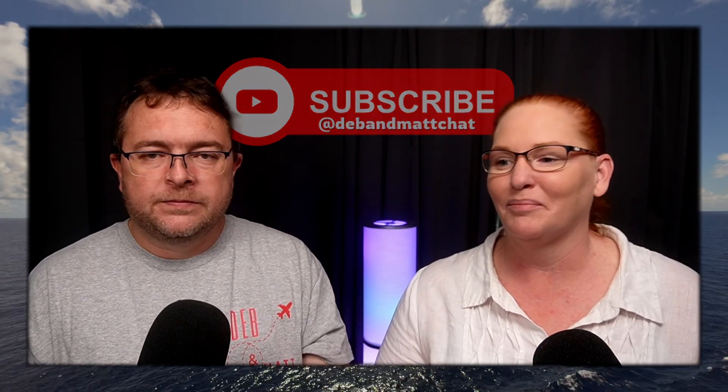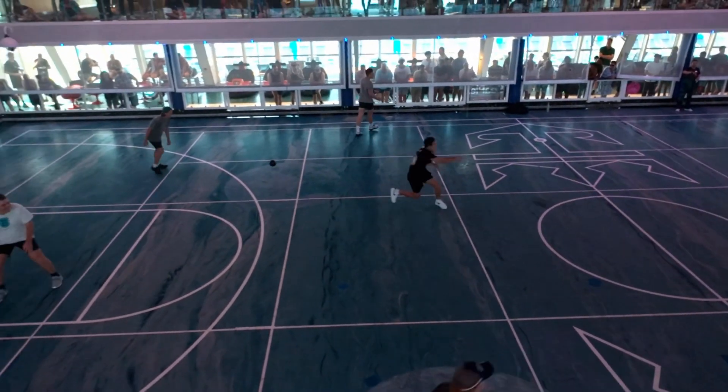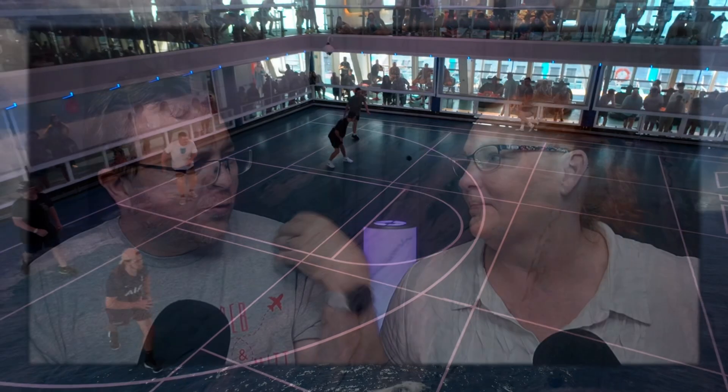We've watched adult dodgeball happening, which was pretty competitive — actually quite rough. On the Christmas cruise, someone got injured; I think there was a dislocated shoulder. So just remember: it's a hard surface in there, not grass, so if you're playing dodgeball be careful. It's a big double-court-sized space.